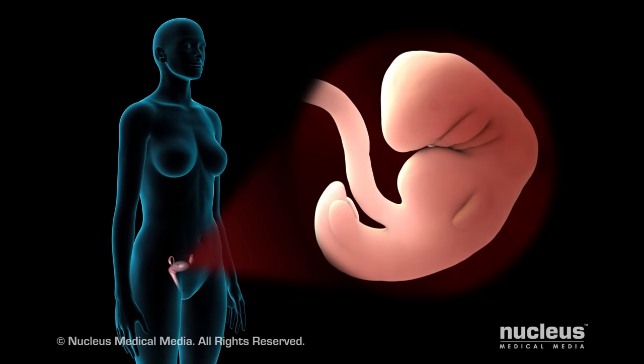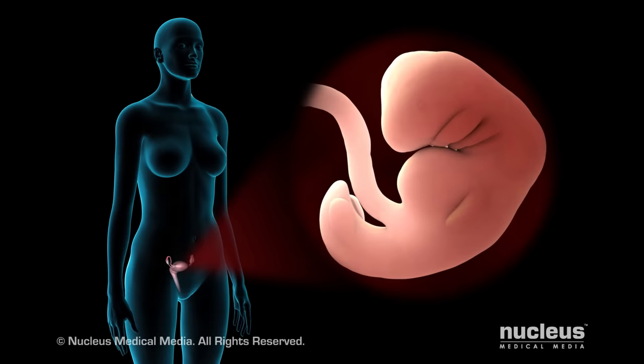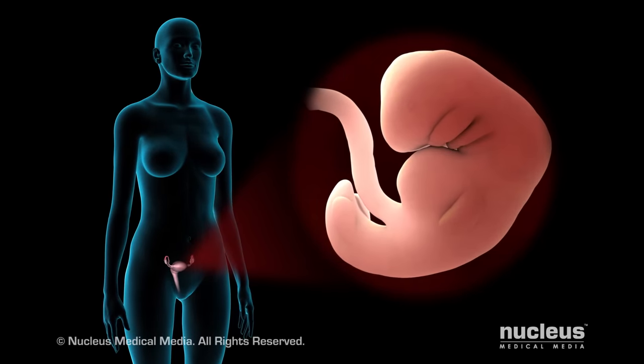During pregnancy, you need even more folic acid, because your baby's body needs it too. Folic acid helps your baby's brain and spinal cord develop normally.